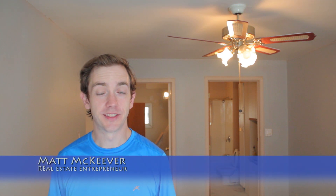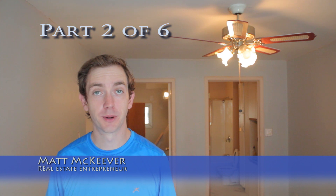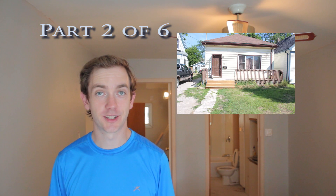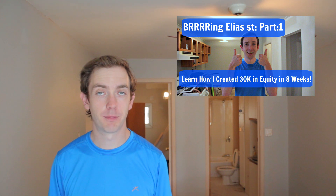Hi, this is Matt McKeever with buy.ca. This is part two of the six-part video series where I'm going to be showing you exactly how I implemented the BRRRR investment strategy on my rental property in London, Ontario on Laya Street. In part one we focused on where the term BRRRR originated from, what it stands for, and I gave you a high-level understanding of how I'm implementing it.